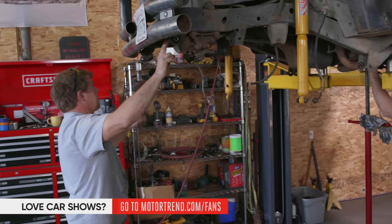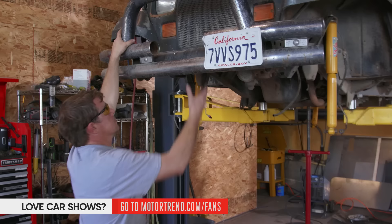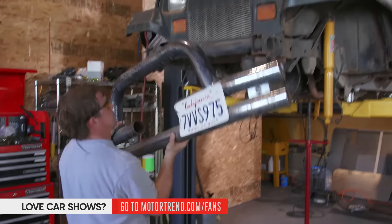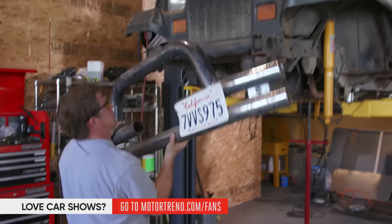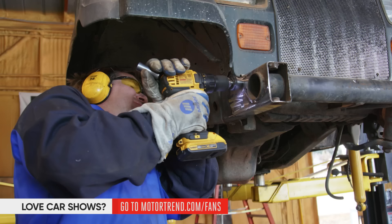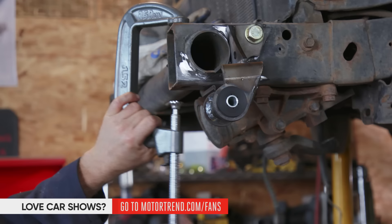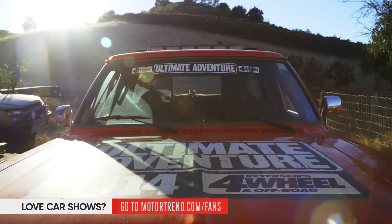The front suspension leaf spring hangers are underneath the frame and we want them outboard of the frame. I ordered a kit with new shackle hangers, so I need to cut all the old ones off. I'm going to get the bumper out of the way so we can work in here. We've got the old front suspension mounts cut off and I'm starting to put the new ones on, along with a kit to push the steering box forward.